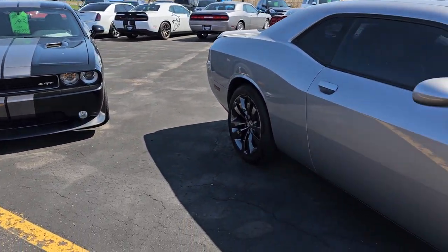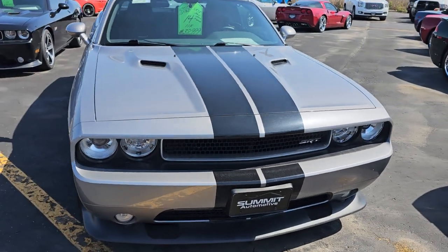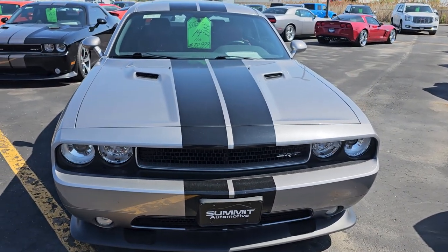And here is a 2014 Challenger SRT8 with Nav and Moon in six speed.